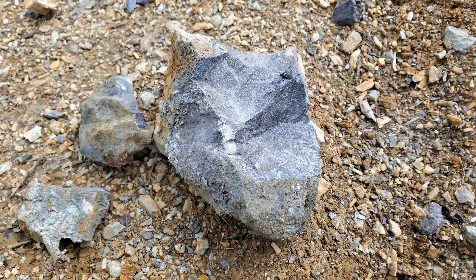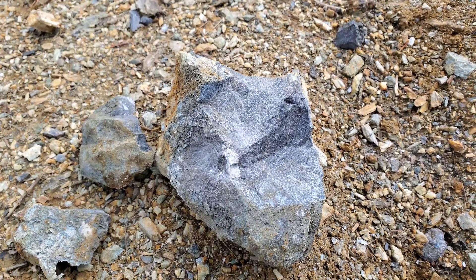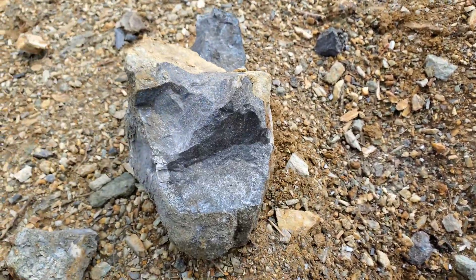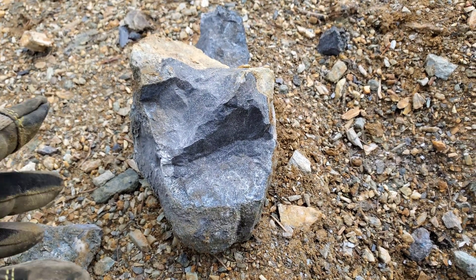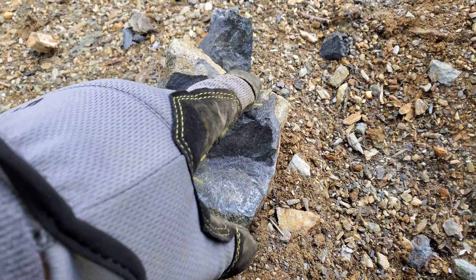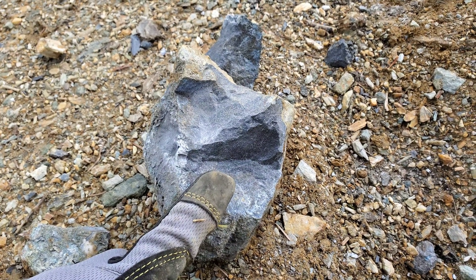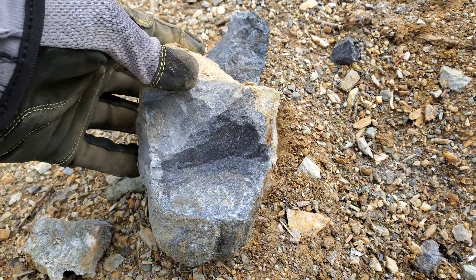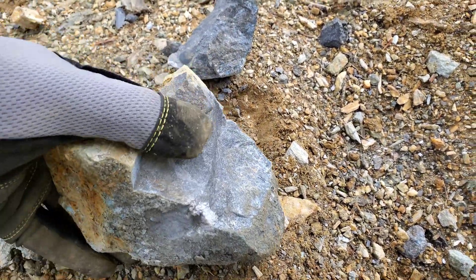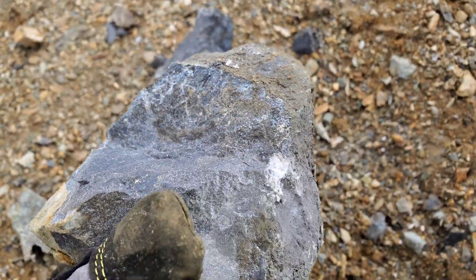We have a couple of samples here that I pulled out of a mine dump and I just wanted to show them. This doesn't look like much — it's a very dense rock — but this is actually basically a solid hunk of mineralization. It's very fine-grained, a mix of baritic ore with sphalerite, galena, a little chalcopyrite, a little pyrite. And if you look up close you can see just how sparkly it is.